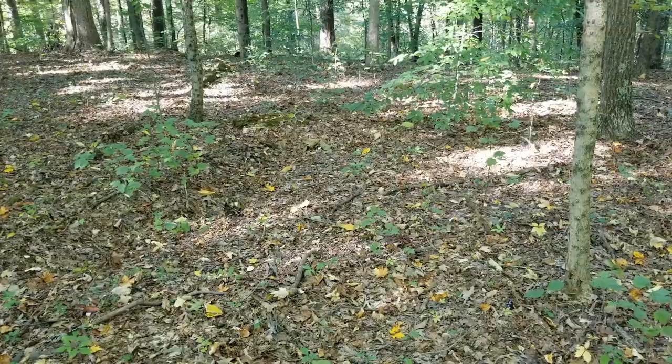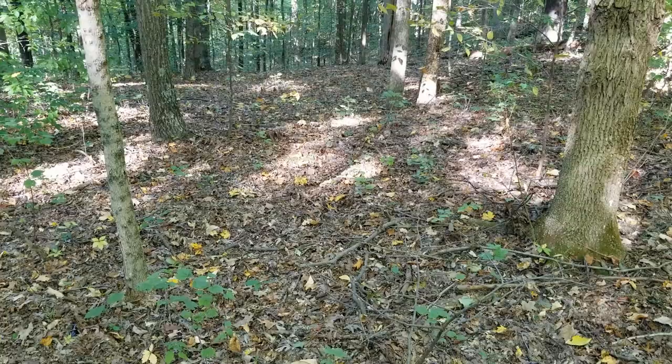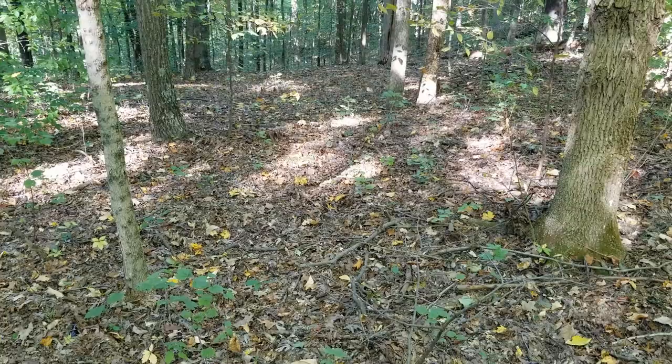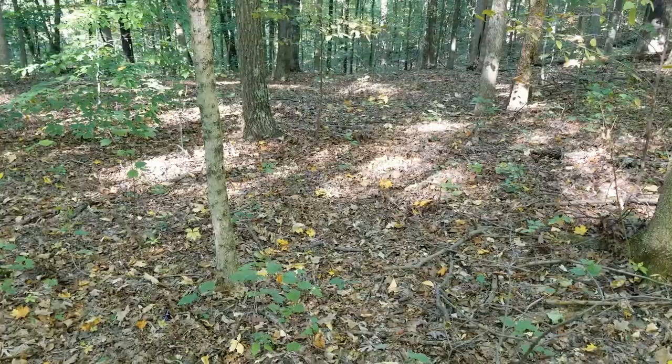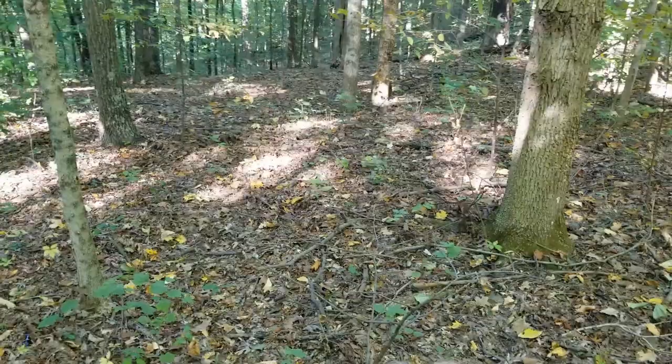It is bolete season right now, so maybe I'll find some, maybe I won't. Some other mushrooms you're probably going to find are fall oysters if you find a tulip poplar tree in the area. You might also find amanita mushrooms of various types. With these big oak trees around, it's also possible to find hen of the woods or maitake mushrooms.